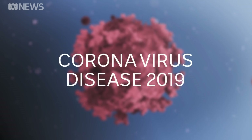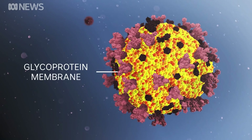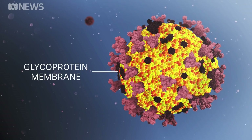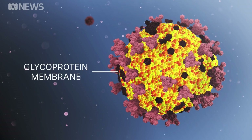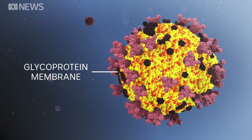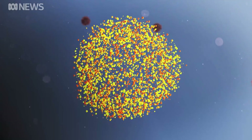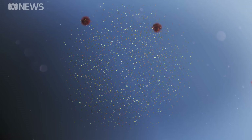The corona protrudes from the glycoprotein membrane, an envelope of lipid molecules that coat the virus cell's body. This fatty layer of skin is very delicate and it falls apart when it meets soap. And that's why soap is our best weapon against the virus and why you should take your time washing your hands. After 20 seconds, soap penetrates the grease and grime on our hands enough to rip the virus membrane apart, killing it.